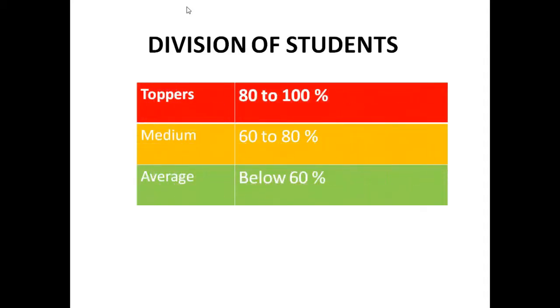They have different books, they have different abilities, and the solution of the work is also different. So, according to their level, we have to give them books. I have divided the students into 3 categories: Toppers getting 80-100%, Medium students 60-80%, and Average students below 60%. According to their level, we have to give them books.